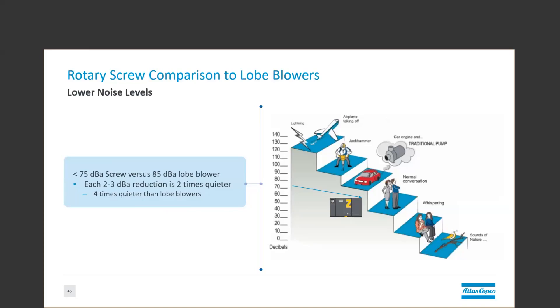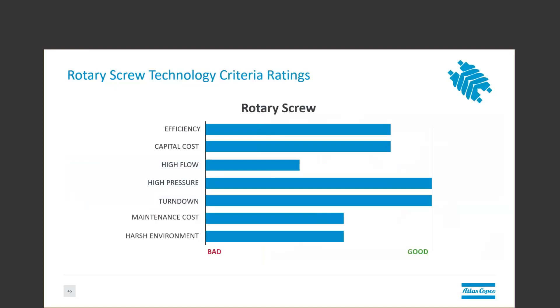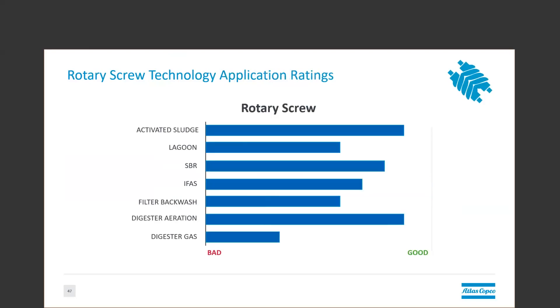The rotary screw has the best turndown of any of the technologies we've discussed today. It's also great at handling high-pressure applications or applications at very high altitudes. It has very good efficiency and fairly good capital cost compared to other options on the market. In general, the screw is great at applications with varying pressure and varying flow, applications where we can use that wide turndown range and that flat efficiency curve to our advantage. So traditional activated sludge or lagoon aeration, if it's a deeper lagoon, and then of course SBR, aerobic digester, and IFAS.